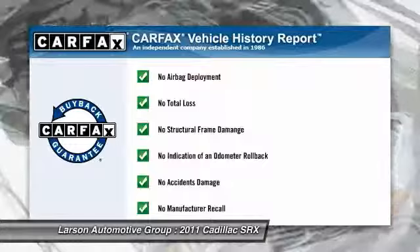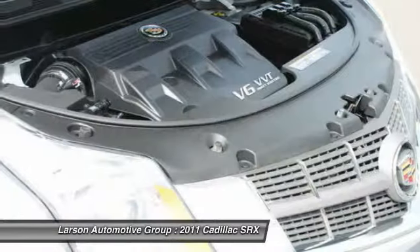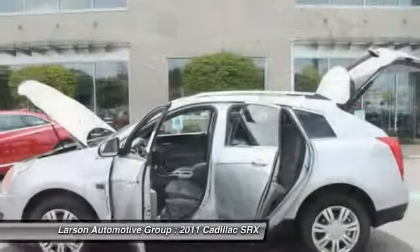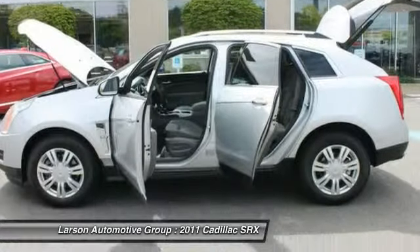This vehicle qualifies for the Carfax buy-back guarantee. This vehicle offers reliability and good looks at a great price. So come in and take a test drive today.